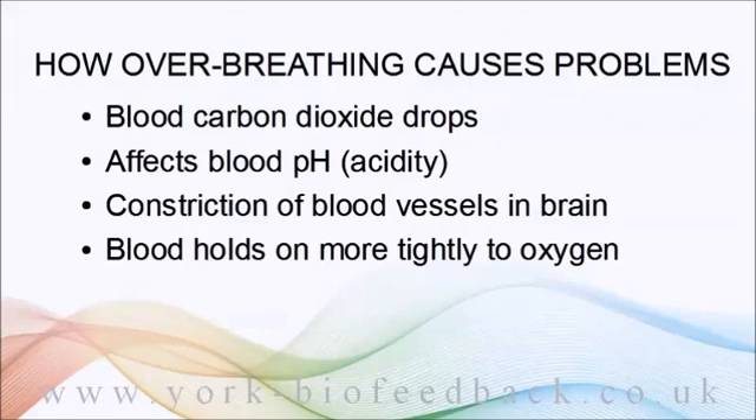These two effects combine to reduce oxygen delivery to brain cells — in extreme cases by as much as 60 percent. That's six-zero percent.